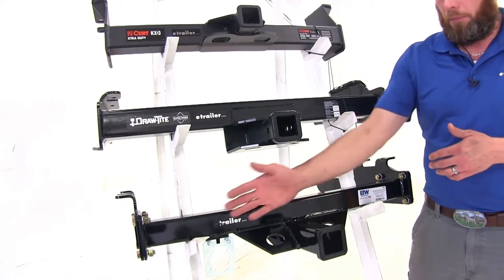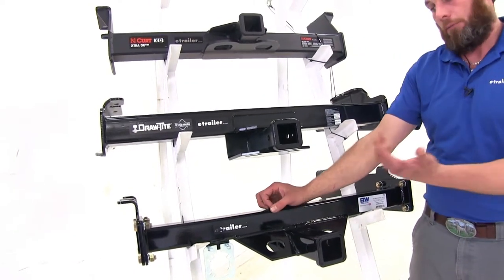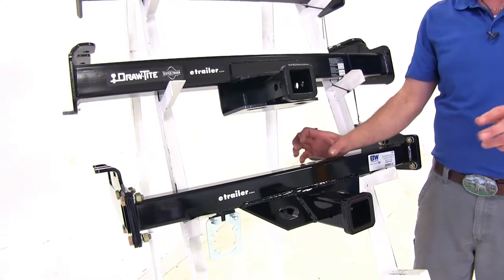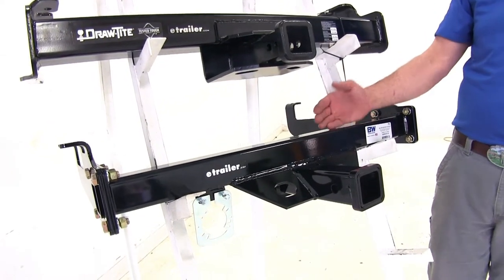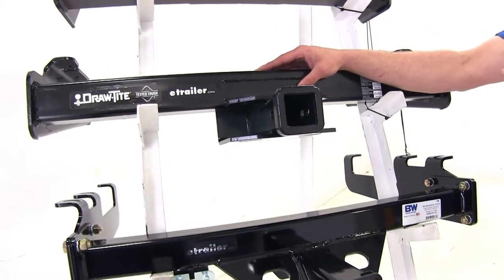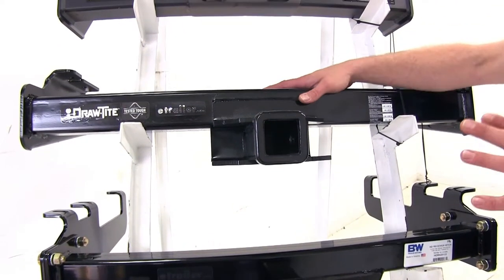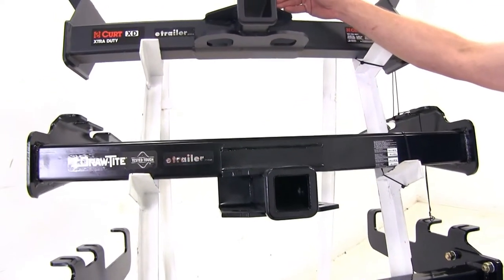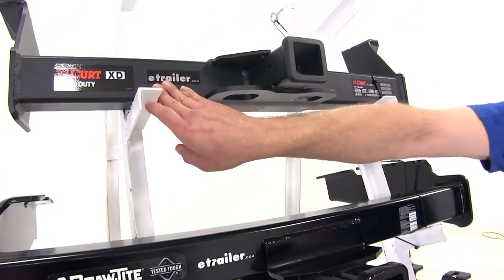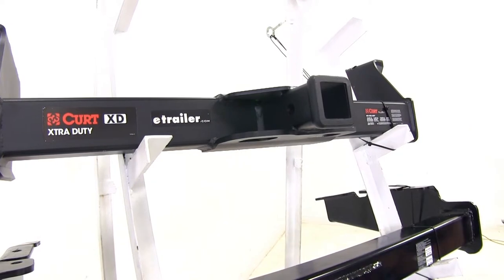Another factor you may find important is the finish on each hitch. The B&W has what I feel is the nicest finish — a really nice high gloss finish that gives more of the original look the trucks had. The Draw-Tite is more of a standard powder coat finish, not too much gloss and not too matte. And the Curt Extra Duty has a really nice matte finish, which matches the style a lot of newer vehicles have been moving toward.